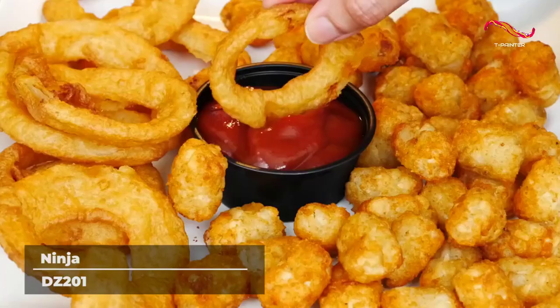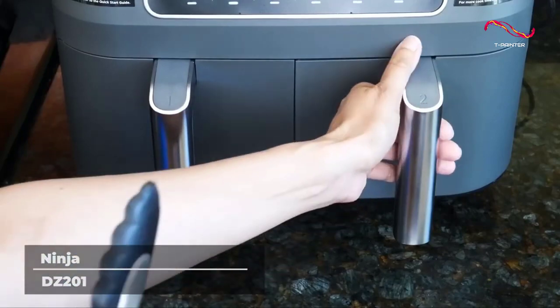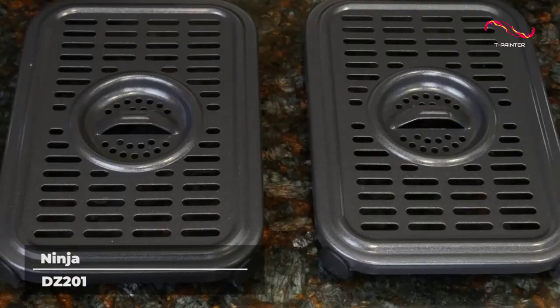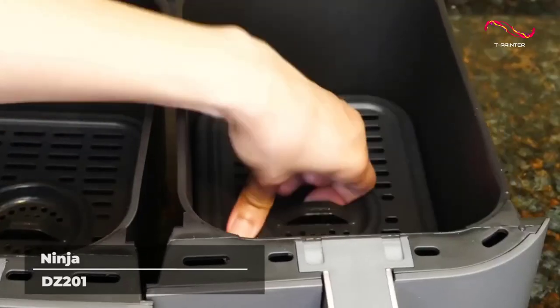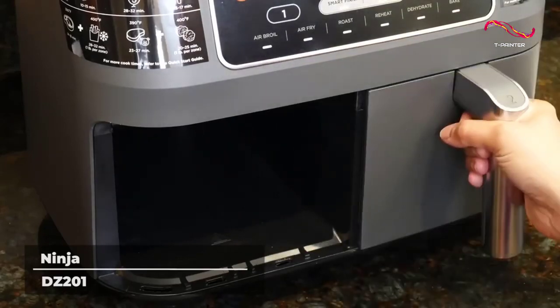With this air fryer, you can cook two foods at the same time, but using completely different settings. Want to make chicken wings and steak at the same time? Go for it! You can fry in one basket and broil, bake, or reheat in the other. You can also fill both baskets with the same dish and cook a double batch in half the time it would take other air fryers.